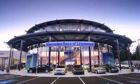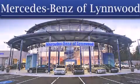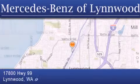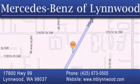Thank you for considering Mercedes-Benz of Linwood for your next new or pre-owned vehicle. For additional information, please visit our website, give us a call, or stop by our dealership. We are conveniently located at 17800 Highway 99 in Linwood, just off the I-5. We look forward to serving you.